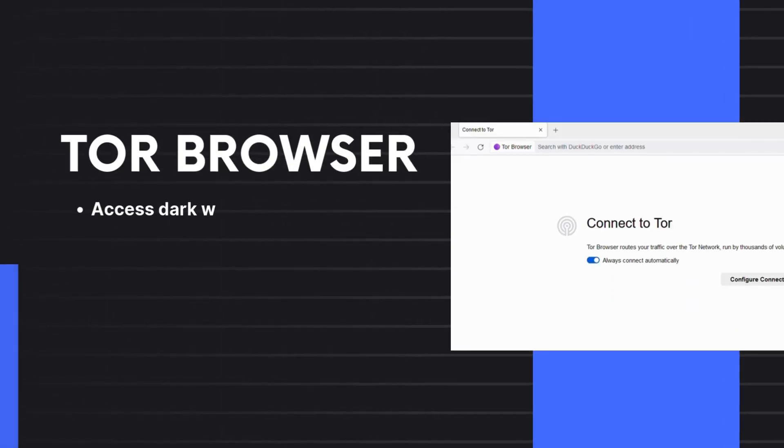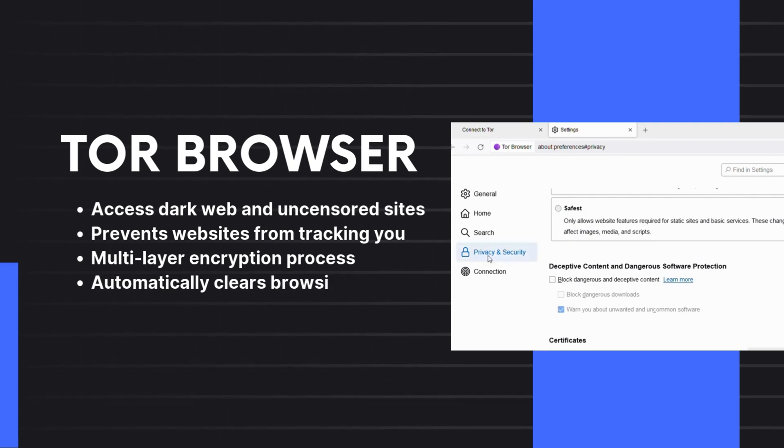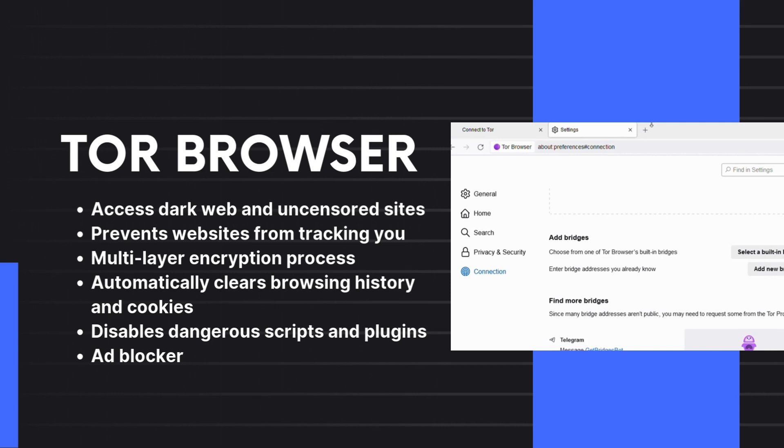2. Tor Browser. If you're all about that privacy life, this is your jam. Tor Browser uses onion routing technology to keep your internet activity under wraps, though it can slow down your browsing experience.